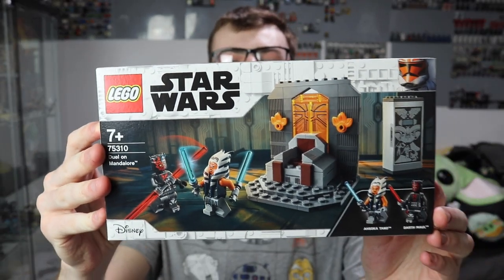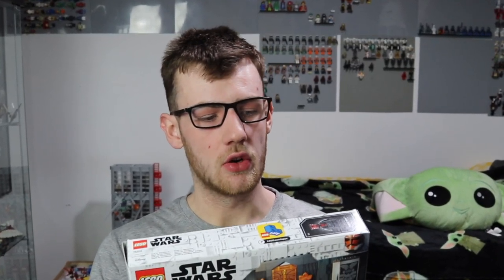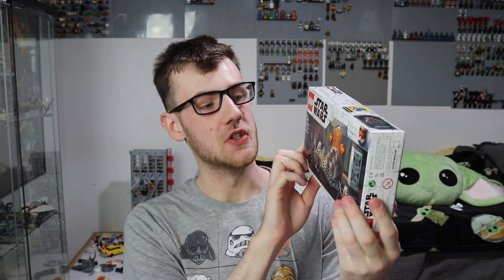We've come to the time where this is part of the actual August 1st sets. There are a couple of sets that I've built so far that I'm about to do reviews on for the YouTube channel. These are the two smallest Star Wars sets. The first is set number 75310, Duel on Mandalore. Awesome little set here, quite underrated. I do quite like it. It has an exclusive mall minifigure, which is so cool.